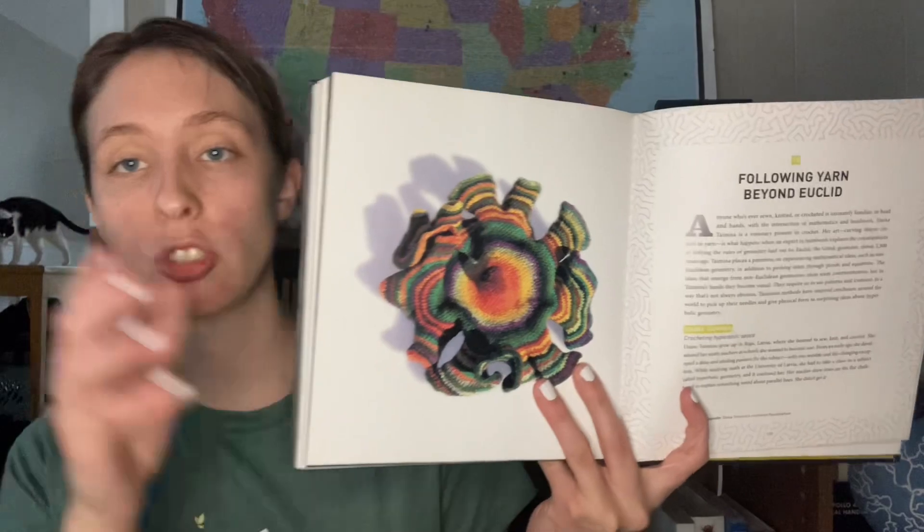The other artist I wanted to highlight, whom I had heard of before, is Daina Taimina — a Latvian mathematician who does crocheting projects that demonstrate hyperbolic space and hyperbolic geometry. I took a non-Euclidean geometry course in college, which was very interesting — thinking about the general rules of geometry taught in high school and how those rules may or may not apply when working in spaces that don't behave like a flat plane, such as the surface of a sphere.